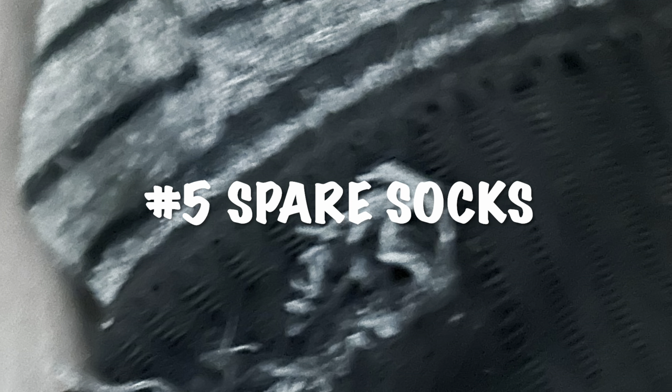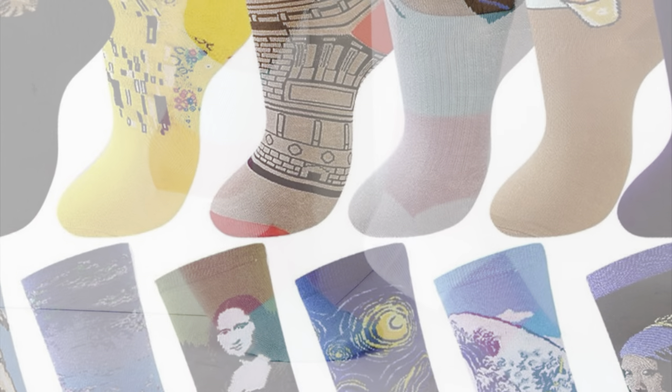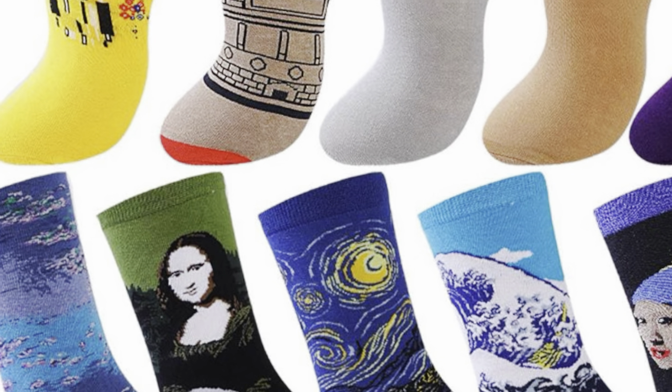Number 5. There is no underestimating the value of a spare set of socks. There are 101 reasons why you will need to change those socks at Walt Disney World — the hurt, the pain, the dirt, the rain. Functional or fun, bring a spare set. You'll thank us later.